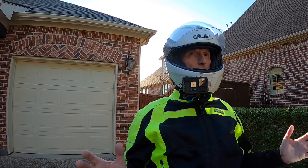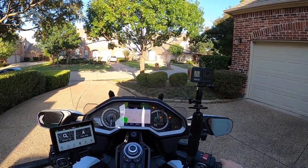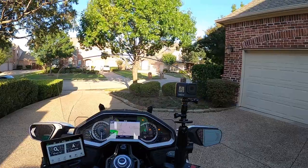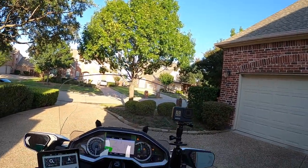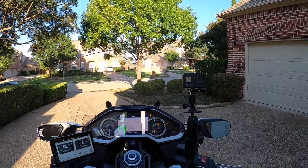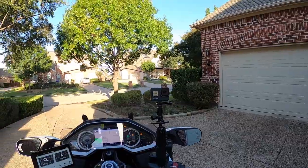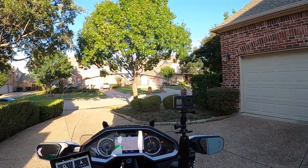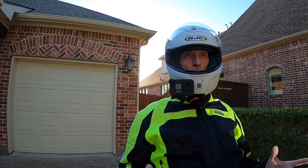Not unusual to have temperatures well into the 90s this time of year. As I've said before, if this is the result of global warming, please don't do anything to stop it. Because we had an amazing spring this year — an extended springtime with very nice weather — and we're having a beautiful fall right now.